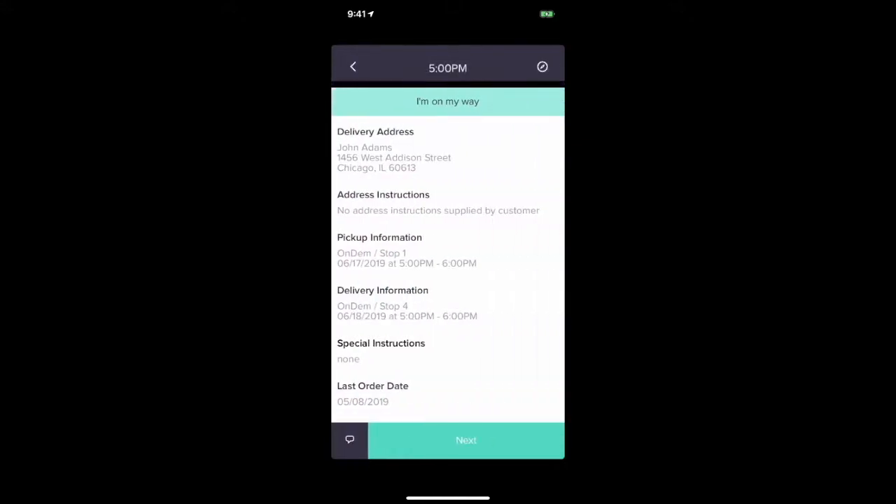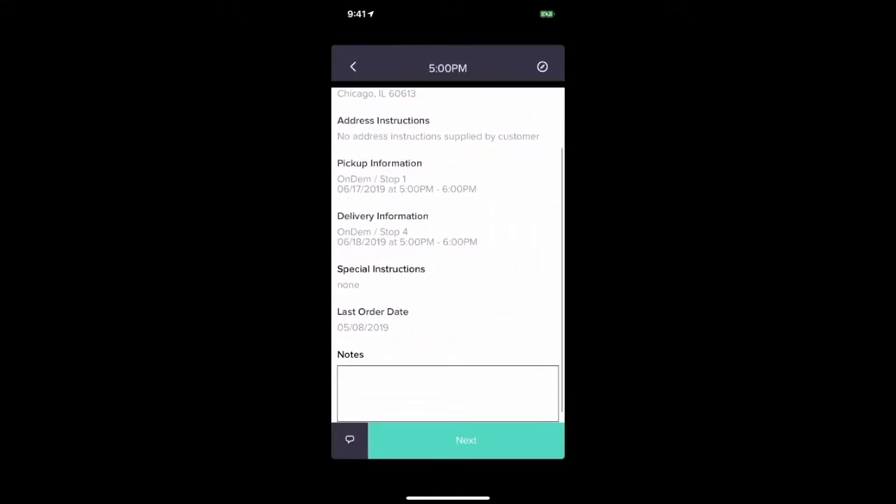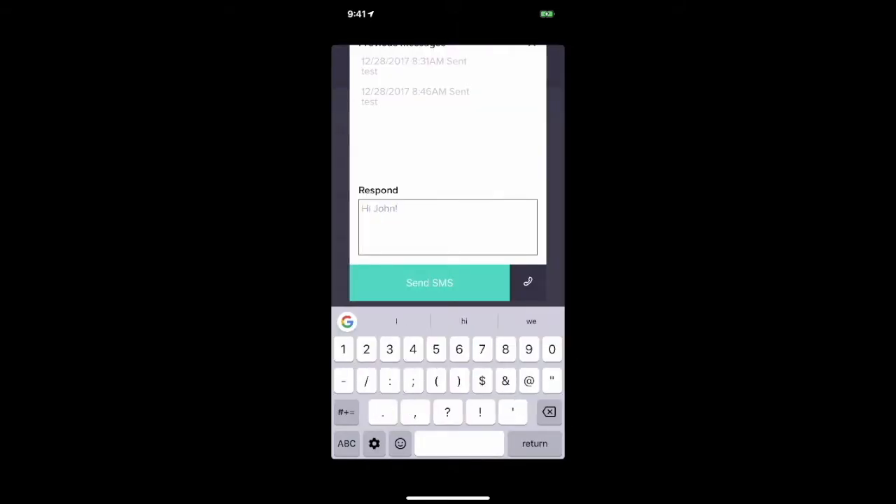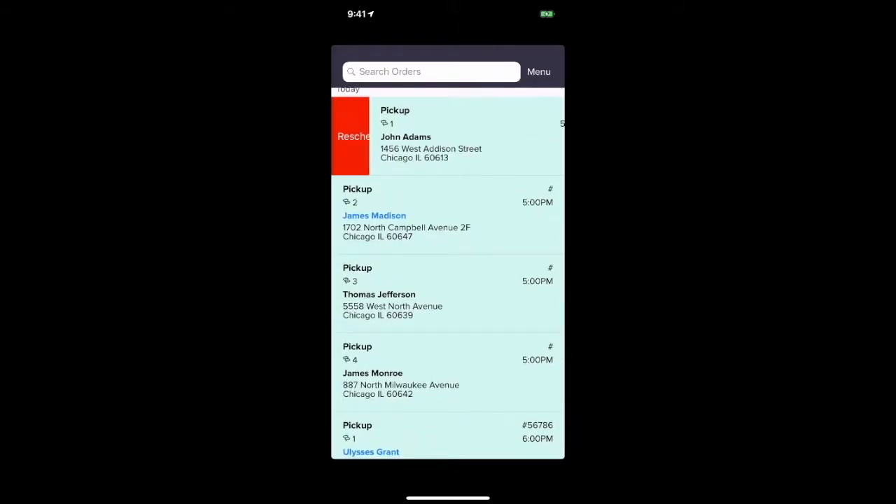From the StartShop iOS or Android driver app, your drivers can view and sort stops, text or call the customer, take notes, and pick up and deliver orders.